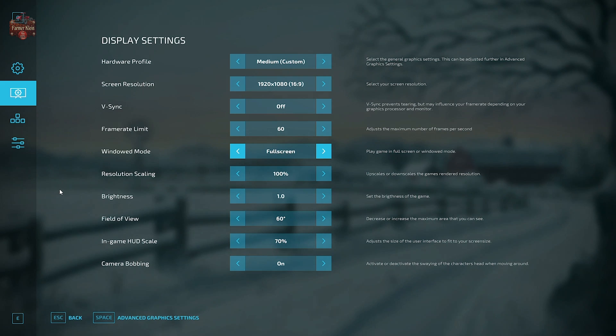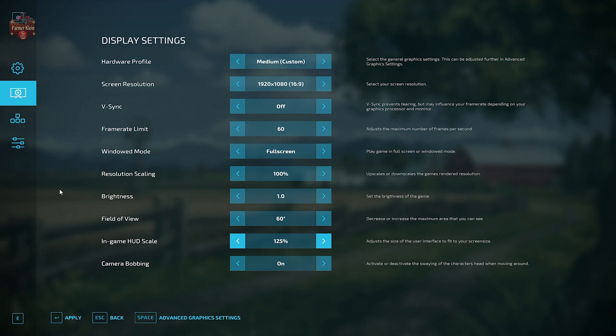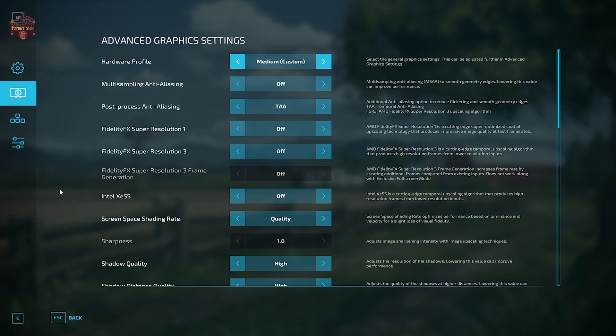I've been running in full screen mode, but windowed mode is also an option. Resolution scaling is set to 100%. Brightness is left at 1.0. Field of view is default at 60%, and I like to play on a bigger screen with the in-game HUD scale set to 70. The default is 100, but you might want to bump it up to 125 if you're playing on a mobile handheld so the UI is a little bigger. Camera bobbing is set to on.